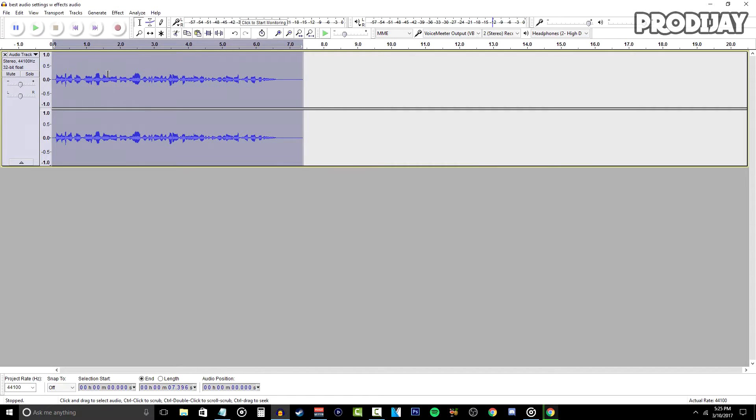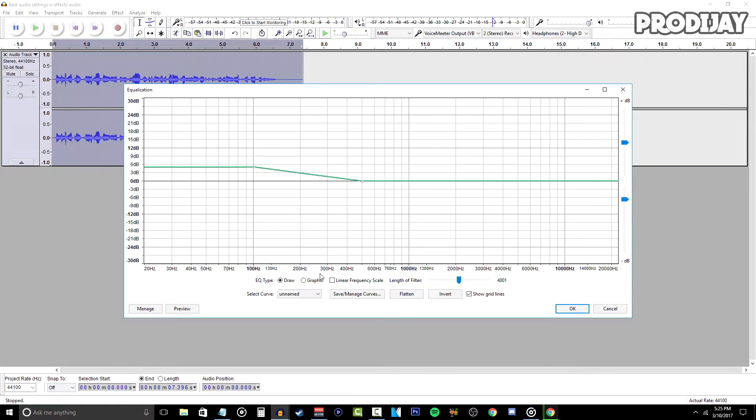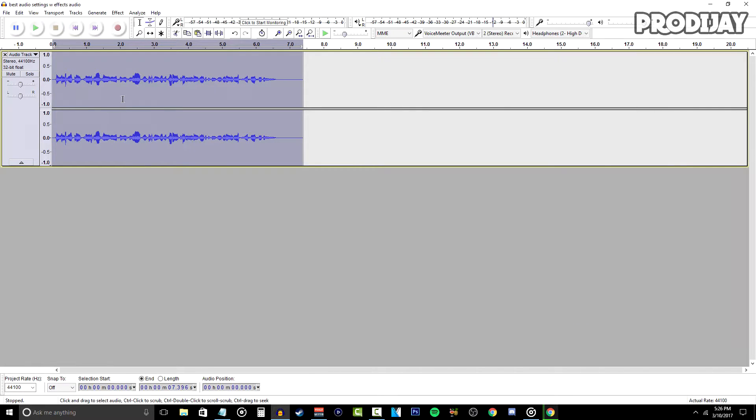After choosing your preferred bass setting, click OK and you'll see that your vocals have gotten a bit thicker. Now we're going back to Equalization again to add treble to your voice — click on Treble Boost. Again, it's all about preference. Personally, I don't like adding much treble to my voice so I usually keep it super low, but it's entirely up to you.